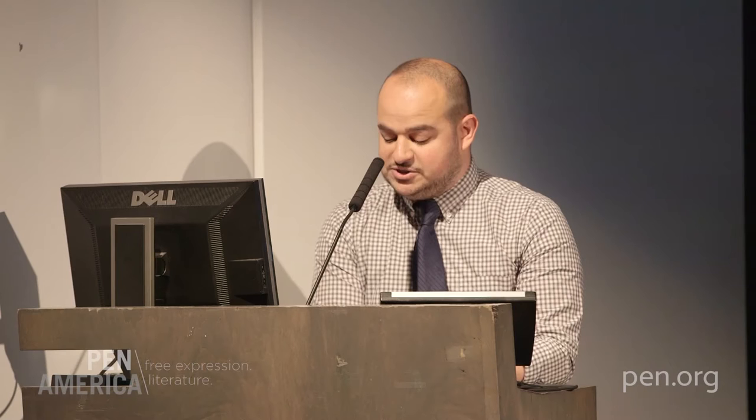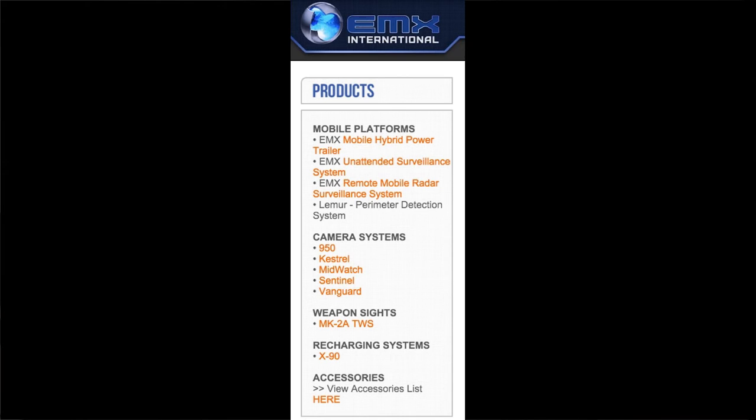At a time when most companies try to hide their phone number, they prominently display theirs at the top of the page. The left-hand side of the website lists EMX's other camera systems. The 950 heads the list, followed by the Kestrel, Midwatch, Sentinel, and Vanguard.